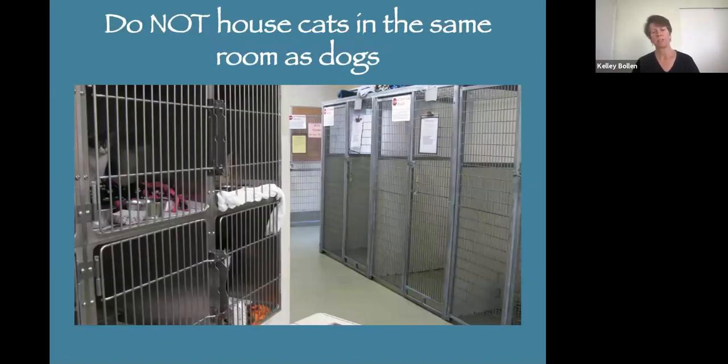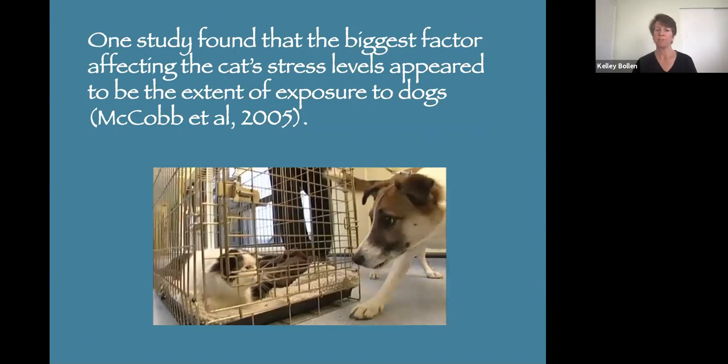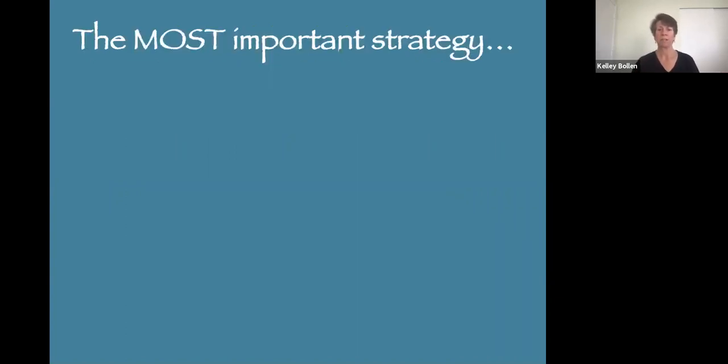Never house cats in the same room as dogs — this is a big no-no. One study found that the biggest factor affecting cat stress level is the extent of exposure to dogs. We have to make sure they don't see dogs, don't smell dogs as best we can. They're going to hear dogs no matter what, but we have to keep that exposure down.